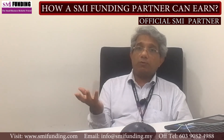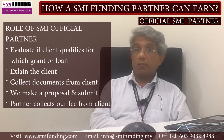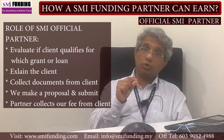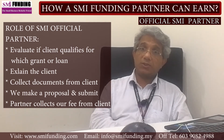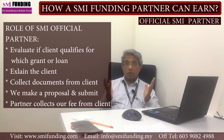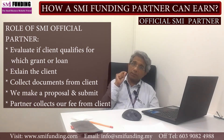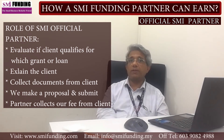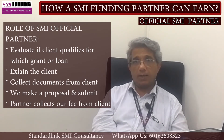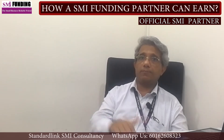The partner has to evaluate if the client qualifies and for which grant or loan. SMI Funding sends a quotation to the client with a list of required documents. The partner has to collect the documents and we make a proposal and submit. Upon submission, the partner receives the SMI Funding fee from the respective client, and from there we take care of the process till approval and disbursement.